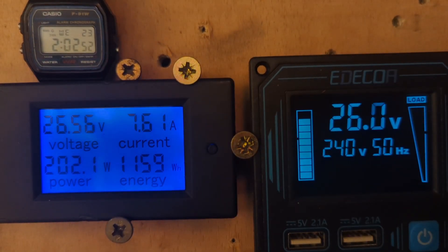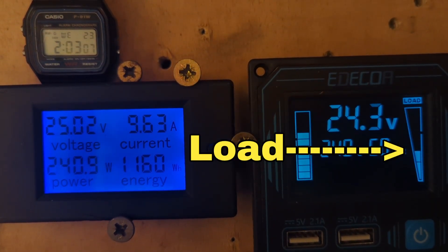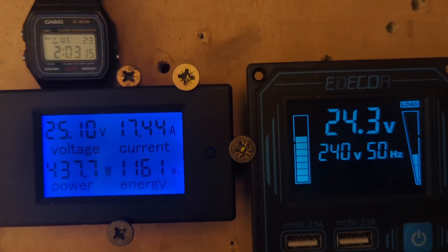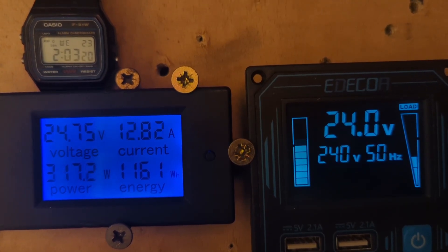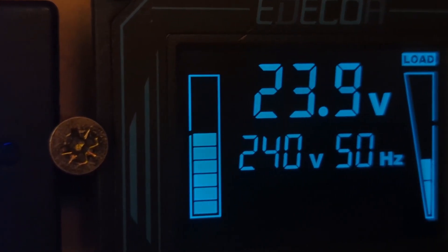I'm just going to put the 500 watt light on. I think I'm going to have to leave that on all night because I want to get some sleep. As you can see, that's the load of the 500 watt light and how quickly it drains the battery.